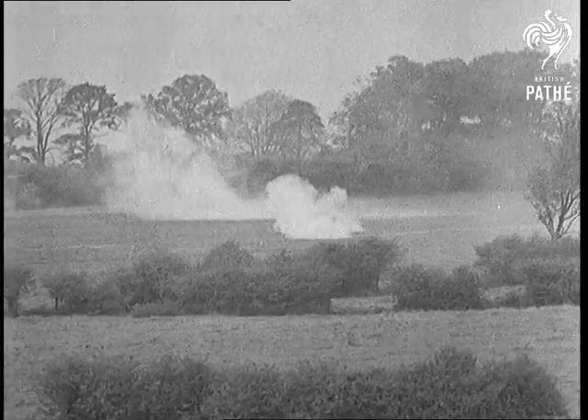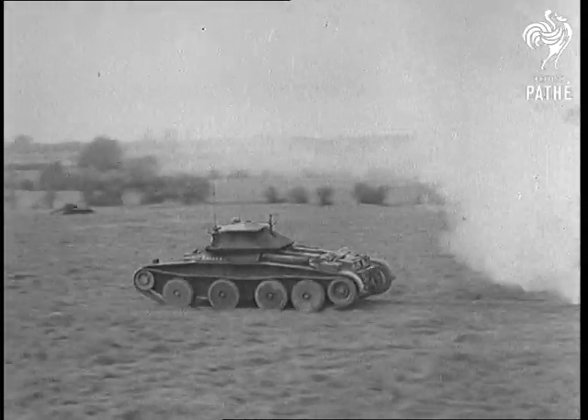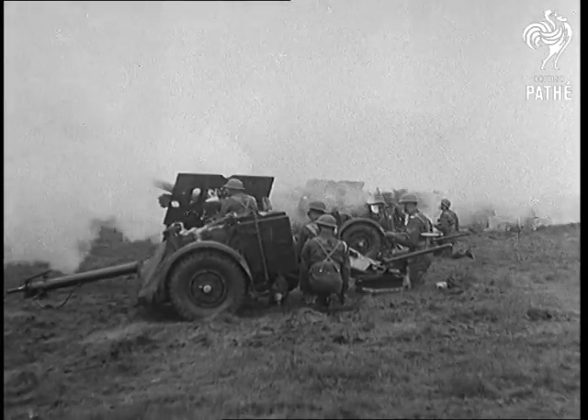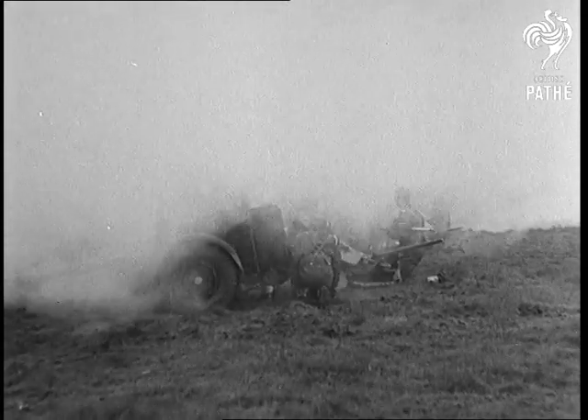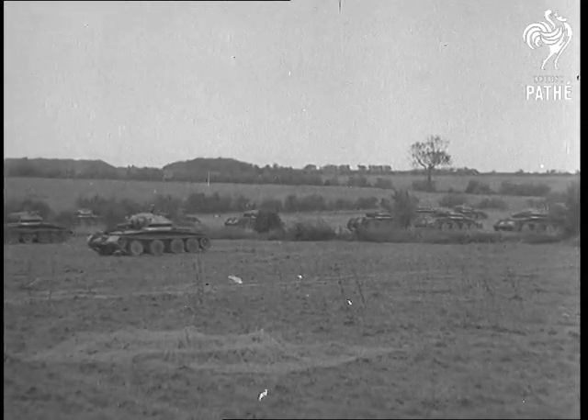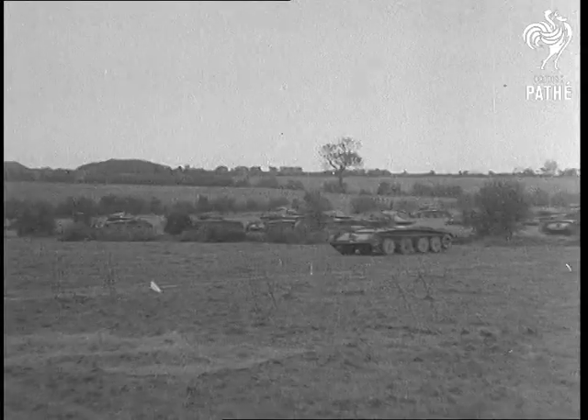The strong force of enemy tanks now comes in for some punishment from the 25-pounders. The enemy thrust held, our own tanks sweep into a tank. It's the Beaverbrook touch — sufficient tanks and we've got them licked.